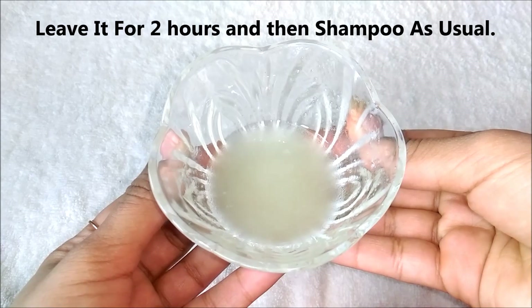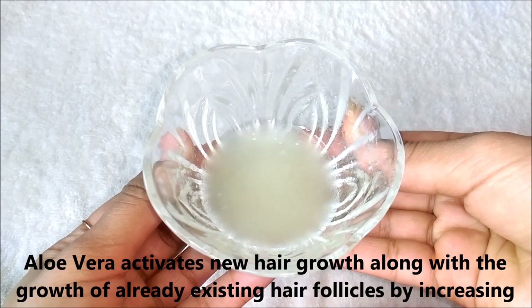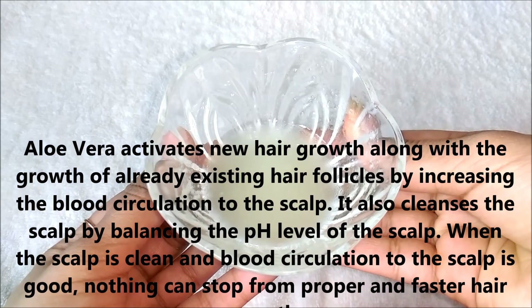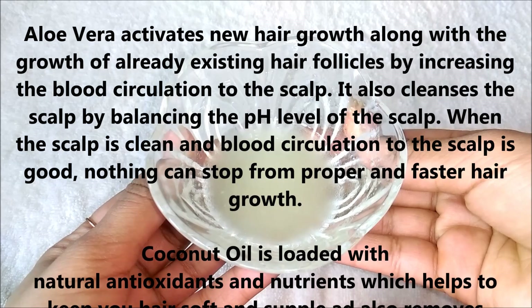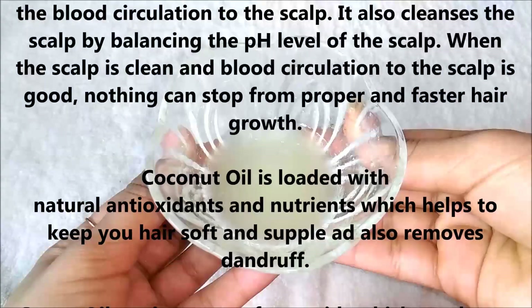This hair oil contains aloe vera gel which activates new hair growth along with the growth of already existing hair follicles by increasing blood circulation to the scalp. It also cleanses the scalp by balancing the pH level. When the scalp is clean and blood circulation is good, nothing can stop proper and faster hair growth.